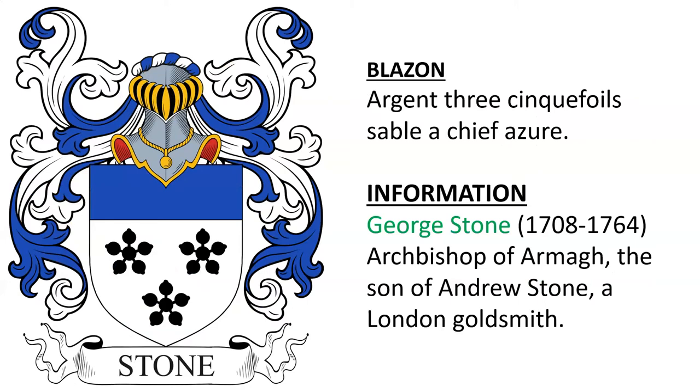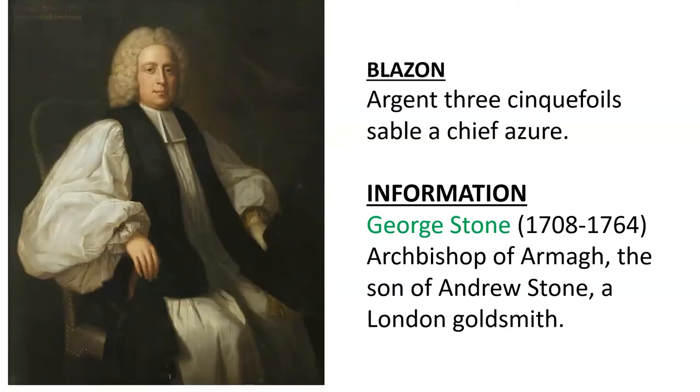The next blazon is: Argent, three cinquefoils sable, a chief azure. This coat of arms was borne by George Stone, born 1708, who was the Archbishop of Armagh in Ireland. He was the son of Andrew Stone, a London goldsmith. Here we have an oil painting of Bishop George Stone.